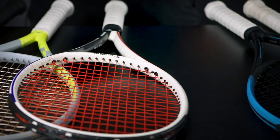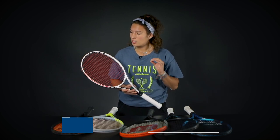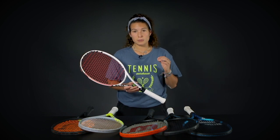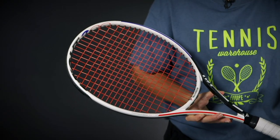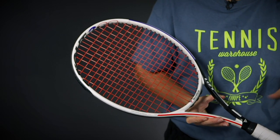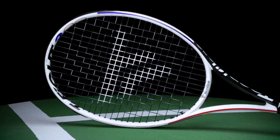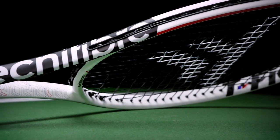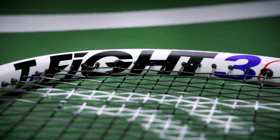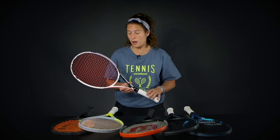Then we have the Tecnifibre T-Fight 300. Medvedev is actually endorsing the 305. This is the T-Fight 300, a racket that feels very speedy and very powerful as well, but it does have a bit more control on your aggressive shots. So this is the plus with this frame. It's a really nice frame for aggressive baseliners that hit pretty flat and do like to change the pace sometimes. You have a pretty nice crisp feel with this frame and it feels very maneuverable as well, helping you add some power to your game.